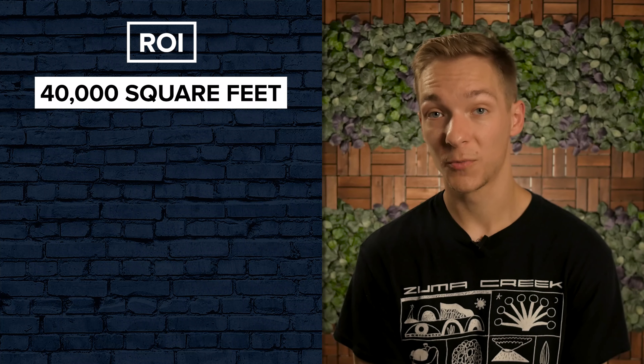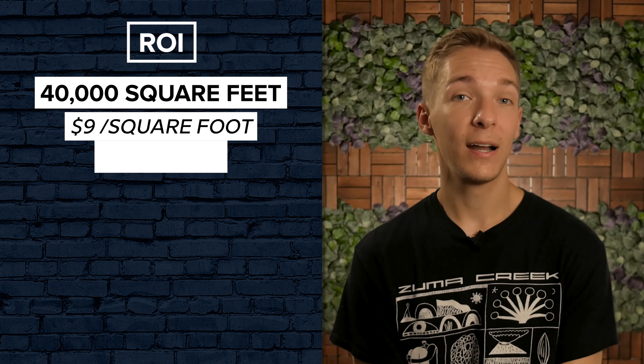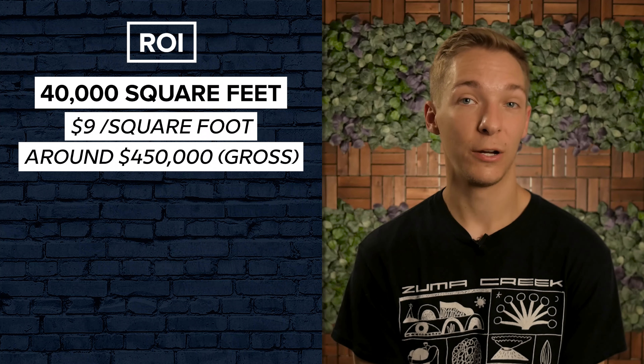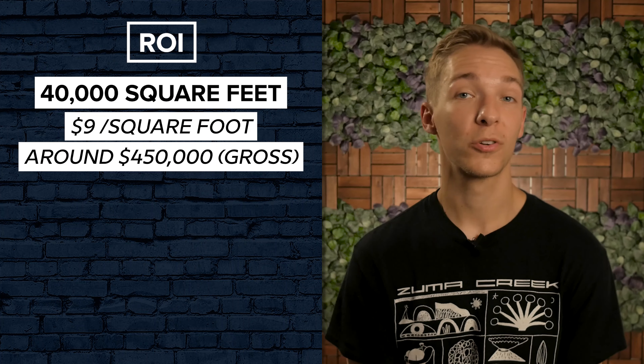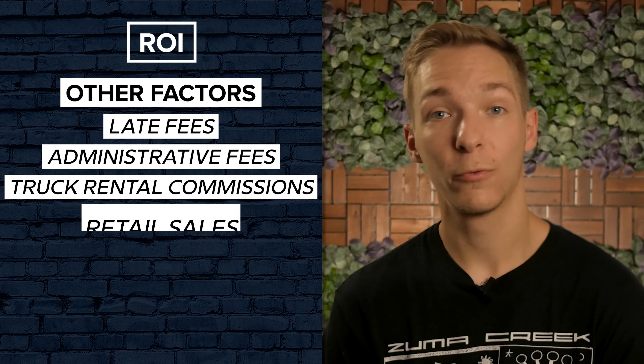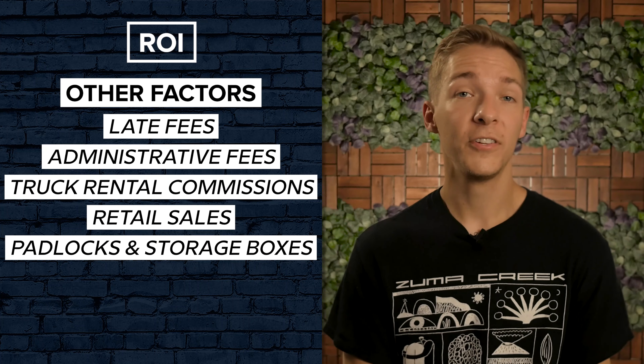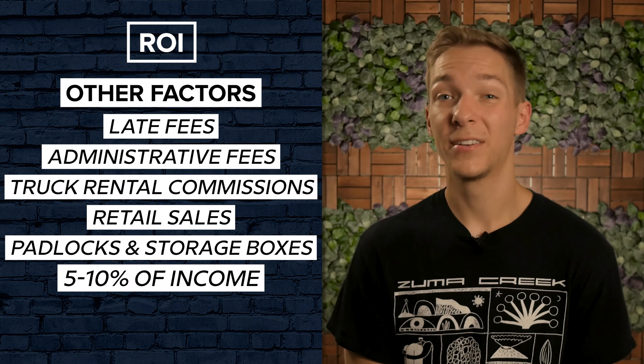Let's break it down to more tangible numbers so you can get a better idea of what you're working with. If you have a self-storage facility with 40,000 square feet of rentable space at an average of $9 per square foot rental rate, you'll generate around $450,000 in gross rent, assuming you have 100% occupancy. Of course, there are several more factors that will come into play that affect this income, such as late fees, administrative fees, truck rental commissions, and retail sales — things like padlocks and storage boxes. All of these items generally account for an additional 5-10% of income.